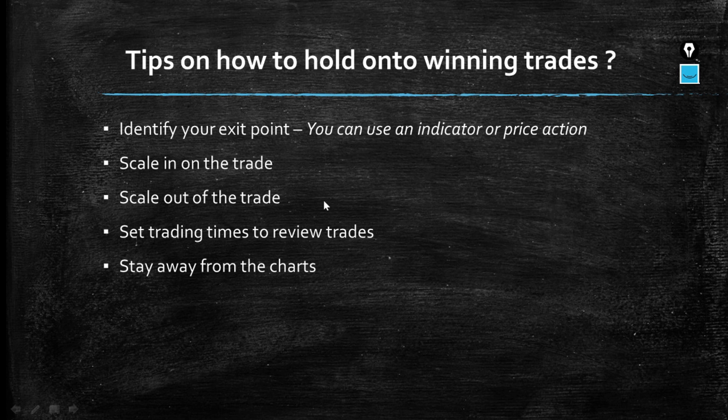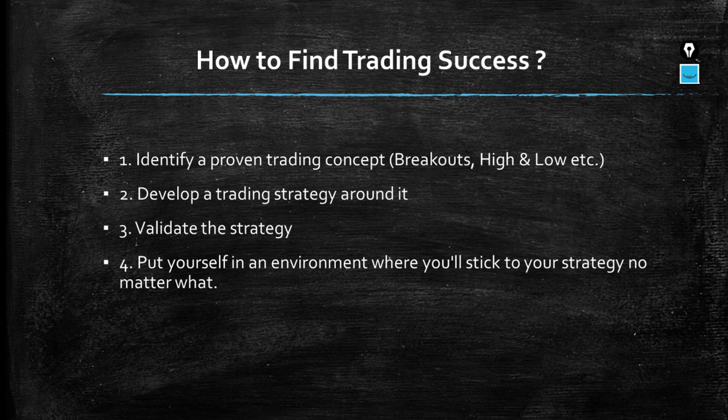Last but not least: how to find your trading success. First, identify a proven trading concept — for example, breakouts or identifying the high and low of a specific day. Second, develop a strategy around that concept. Third, validate your strategy through backtesting to see how you can make it work. Most importantly, always put yourself in an environment where you will stick to your trading strategy no matter what — find a strategy that suits your style and work on it long-term.